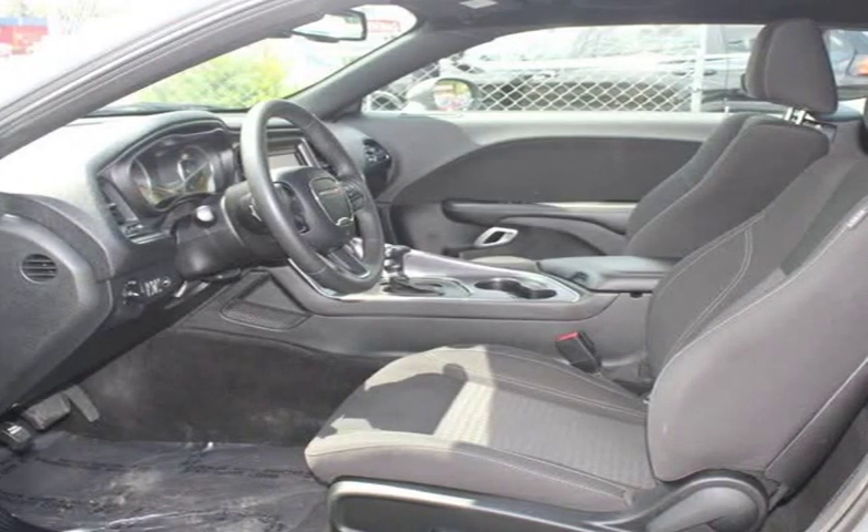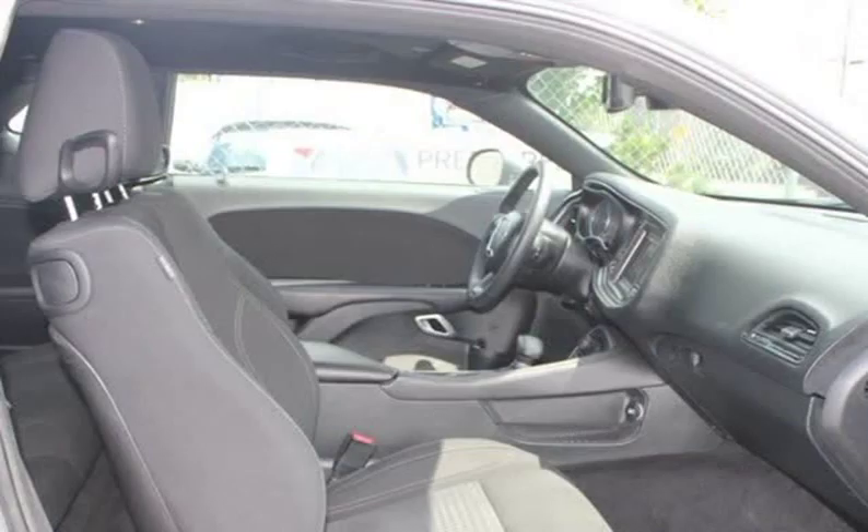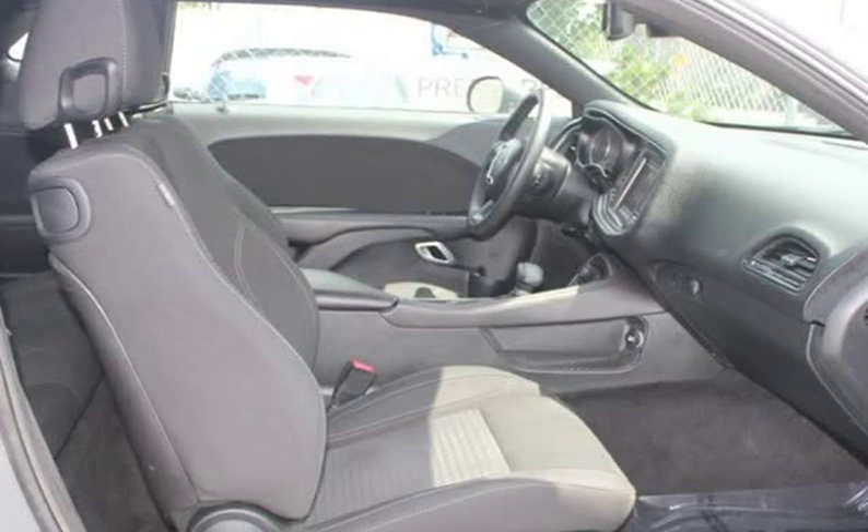We accept trade vehicles, which can also be used as a tax credit where applicable. Let us know what you have, as we accept vehicles of many makes, models, and mirrors.